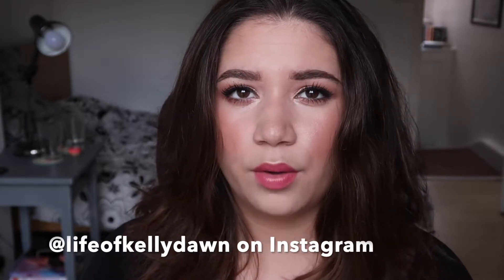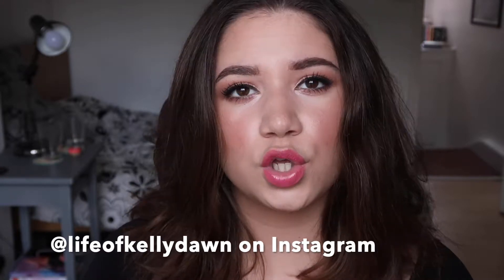Hey guys, this is Sandra here and today I'm going to an event organized by my makeup school and Charlotte Tilbury. I'm going to see the head of the national Charlotte Tilbury team — pretty sure that's her title — Kelly Dawn, doing a demo and talking us through the newest Charlotte Tilbury products. We also have an opportunity to purchase some products at a discount, and I'm going to show you how I do this quite glowy but still fairly easy look.